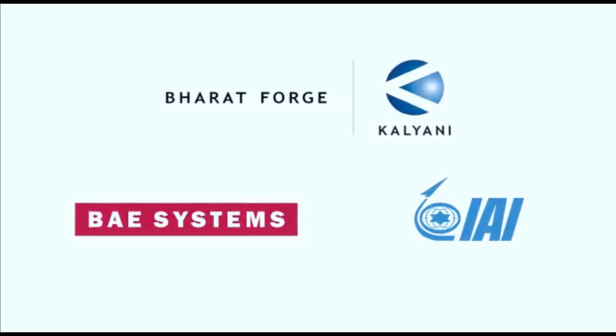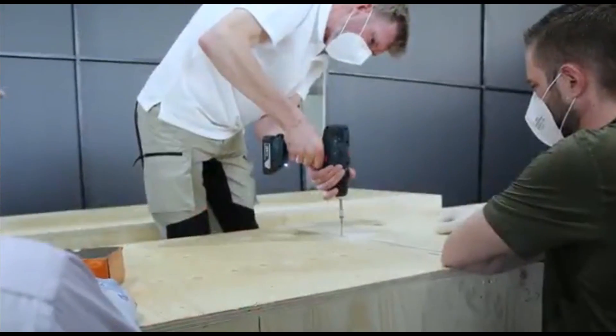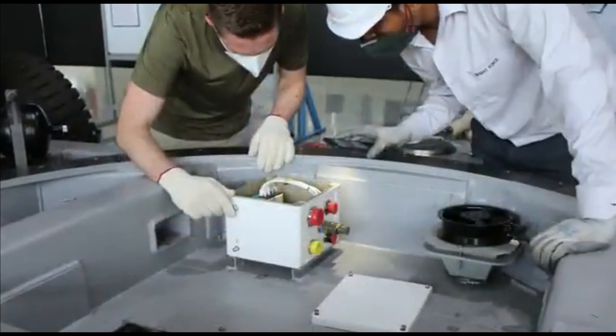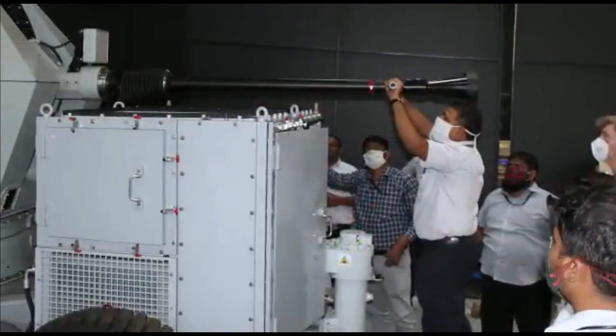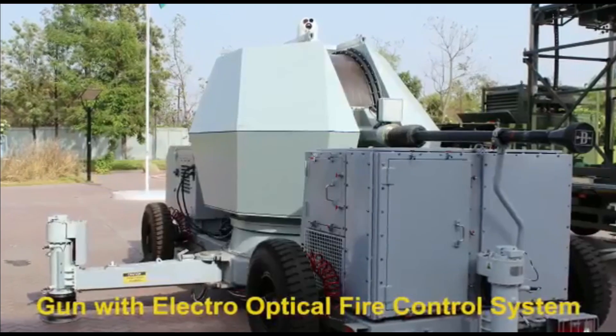When the tender was issued, there was no domestic solution for this. Kalyani Group took this opportunity and has now developed a CIWS specifically designed and developed to keep aerial threats at bay and continuously protect the vast airspace.